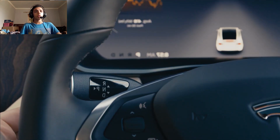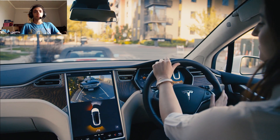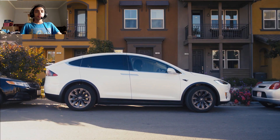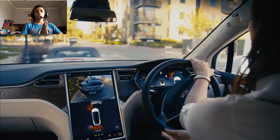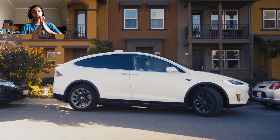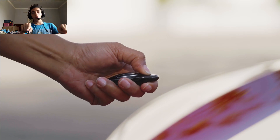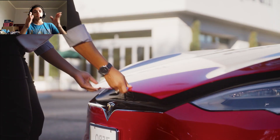Number two: no CarPlay or Android Auto smartphone integration. Number three: limited array of paint colors or other ways to customize from the factory. As for what's new, a traditional round steering wheel returns as a no-cost option.